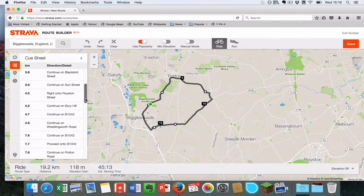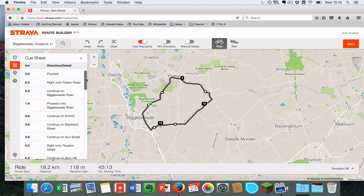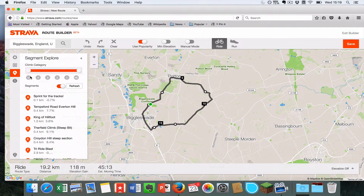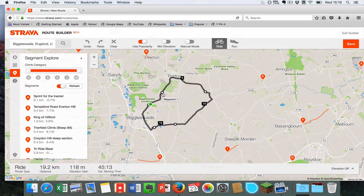The second section here is a cue sheet, which is quite useful — this is what people used to use before Garmins. You can print this off for directions if you want a backup in case you're worried about battery. This will also show you all the different segments in the area, and the last section is some additional information and tutorials.